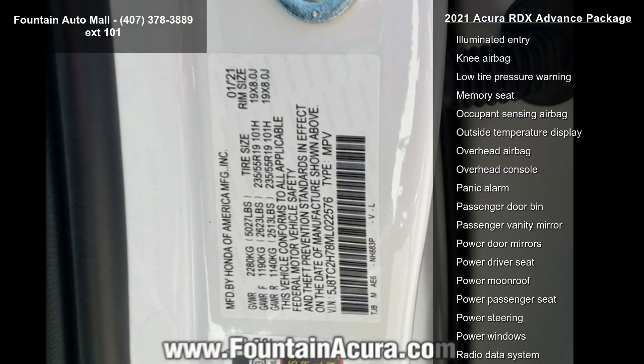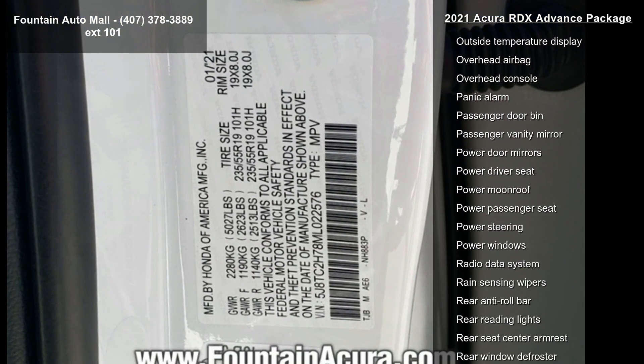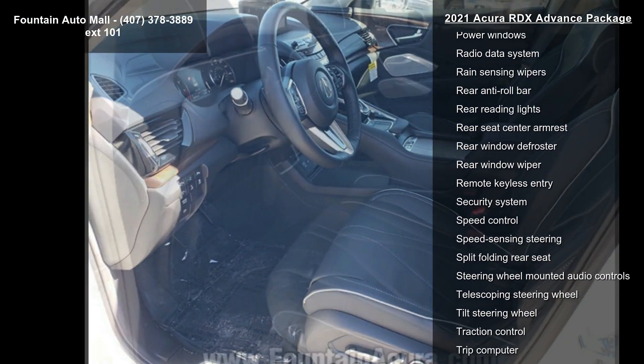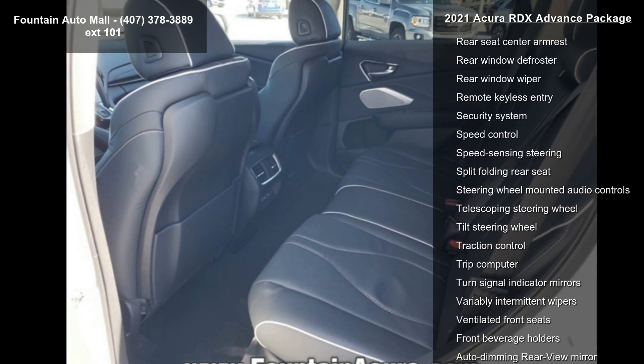Radio: Acura EL Studio 3D Premium Audio System. 4-Wheel Disc Brakes, Air Conditioning, Electronic Stability Control, and Front Bucket Seats.